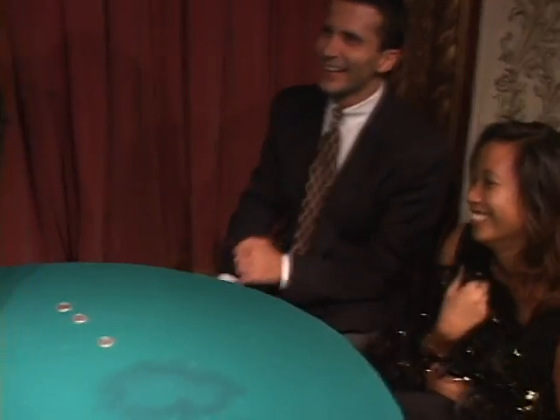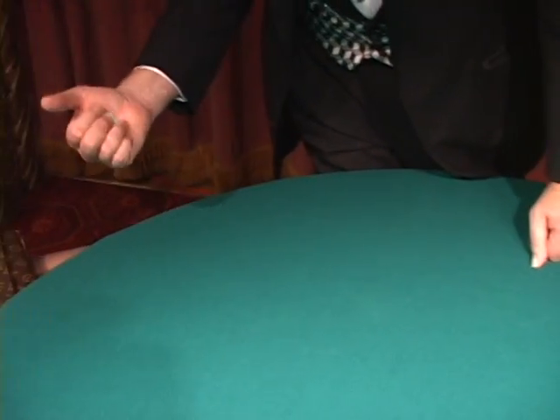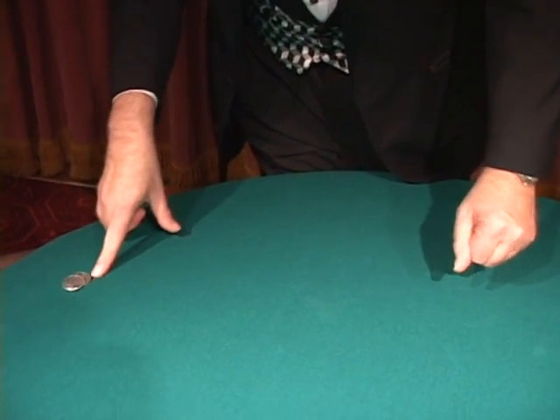We begin. Watch. There's one, there's two, that's three. Four, five, and six. Your job is to keep your eyes on these coins. Ready? See, I took one away and I put it over here.